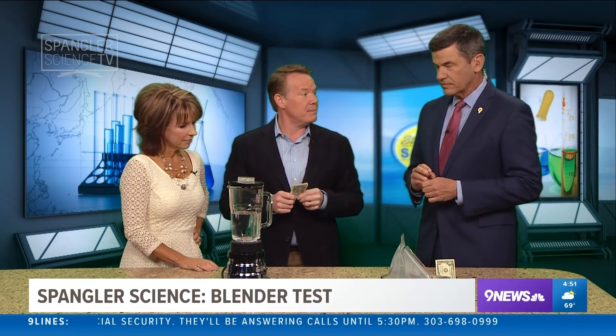Steve Spangler is here and he brings with him a wad of cash — just one dollar bills. It's tax time and people are thinking about money, thinking about how to keep money. But then you're thinking, what about counterfeit bills? You always wonder about that.